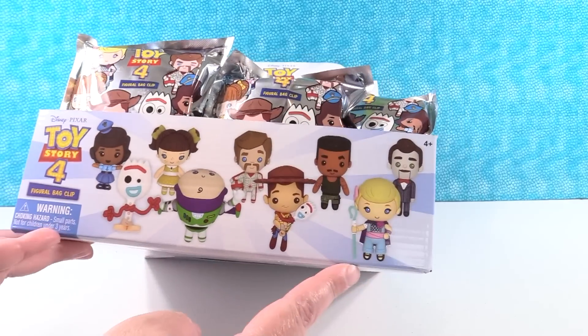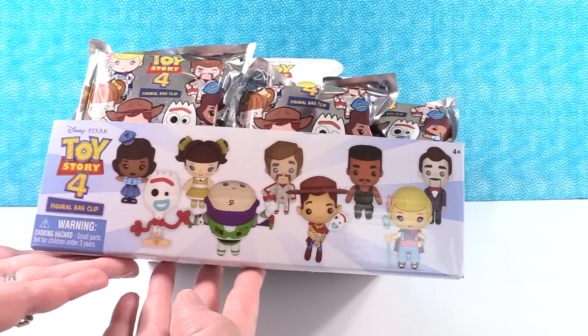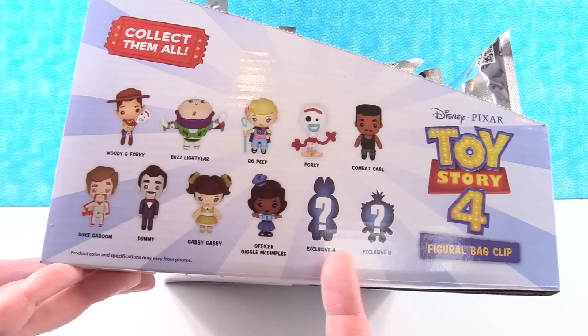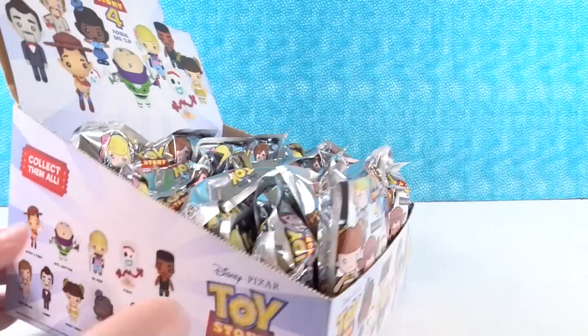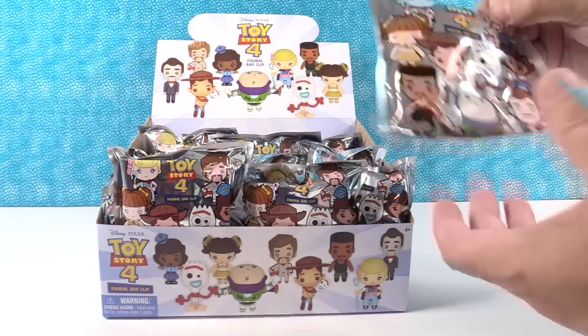So we saw Toy Story 4 in the movie theater and it was awesome and fun, and I can't wait to open all these figures because a lot of them are from the new movie. I love that Bo Peep is in this outfit now because that's what she wore in the movie. There are some exclusives you can get, which I'm excited about. There are 11 different Figural Bag Clips that we can get, so we're gonna try to get the whole set. Paul's gonna go first.